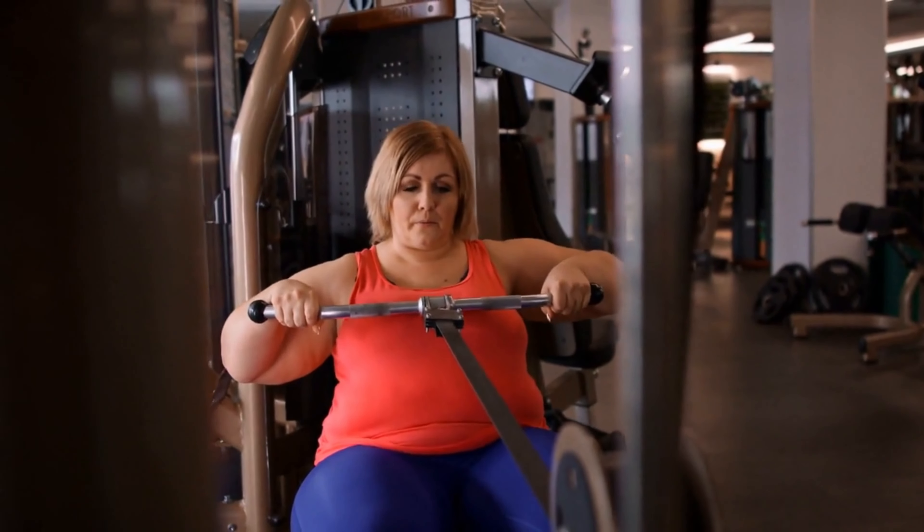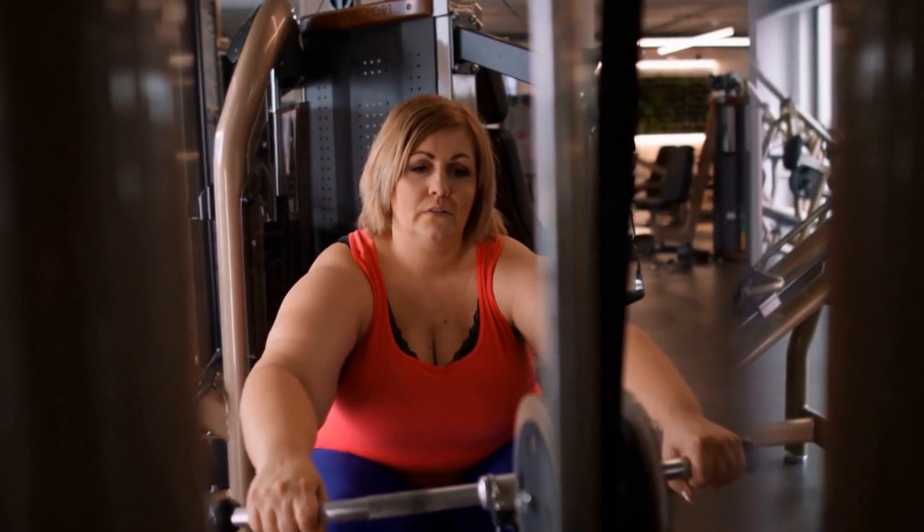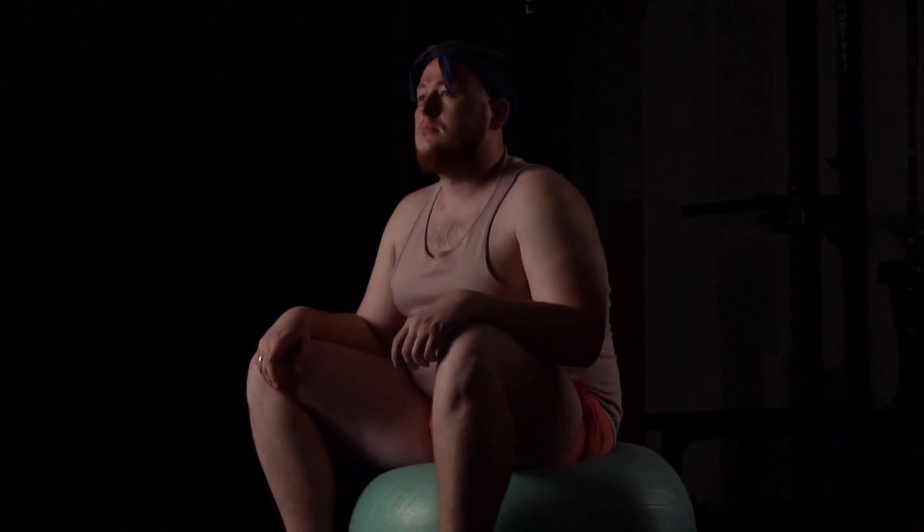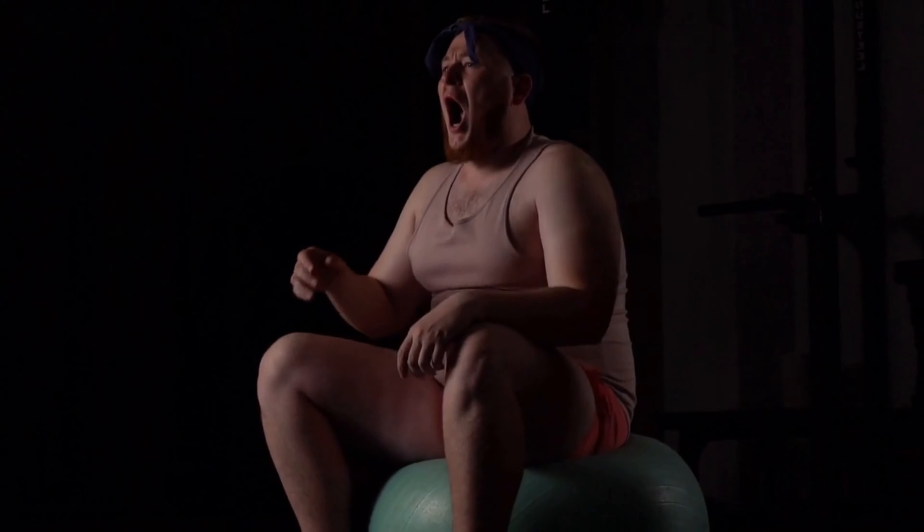First things first, weight loss is all about a simple equation: calories in versus calories out. It's fundamental to understand that burning more calories than you consume results in weight loss. But let's dig deeper into how we can do this in a healthy and sustainable manner.